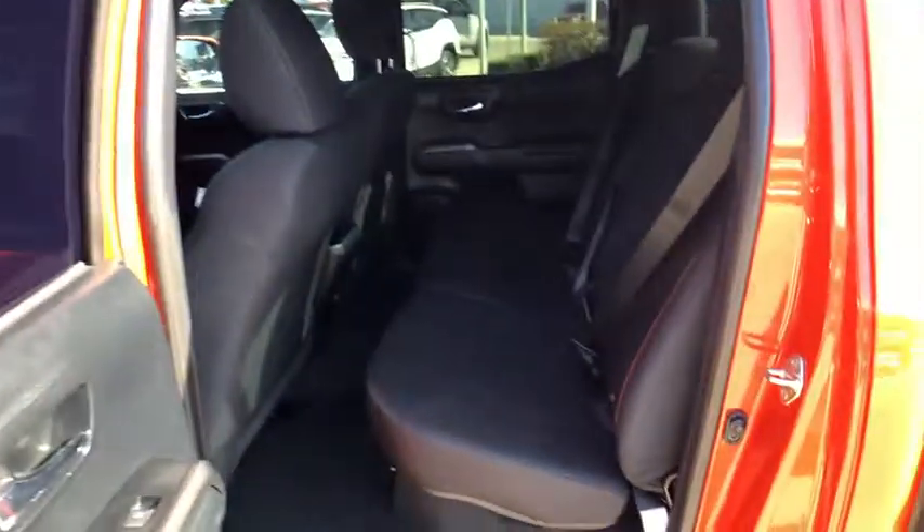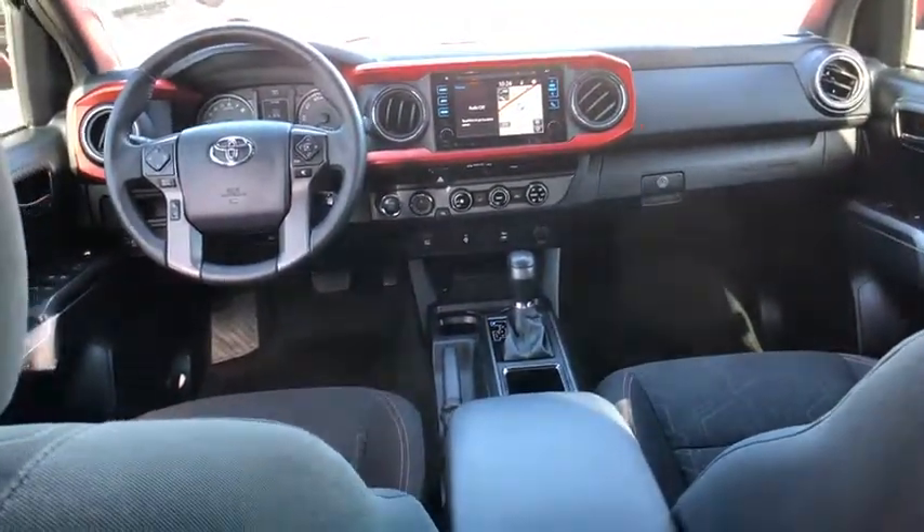Bluetooth, adjustable steering wheel, power steering, cruise control, keyless start, four-wheel drive, hard disk drive media storage, aluminum wheels.